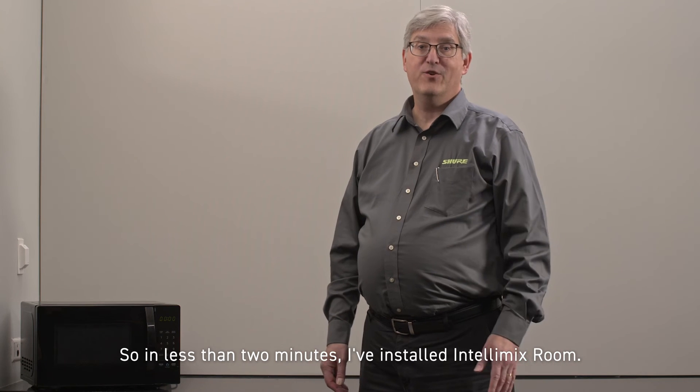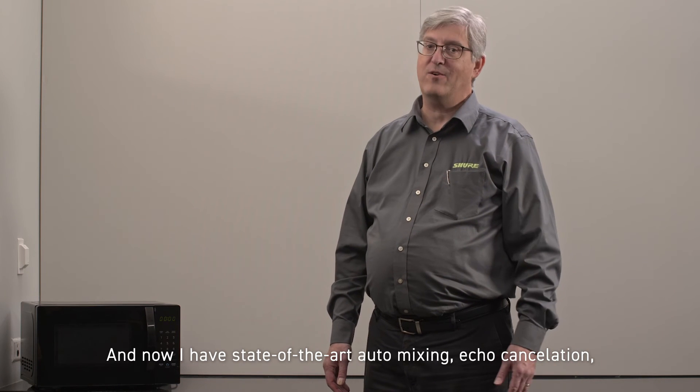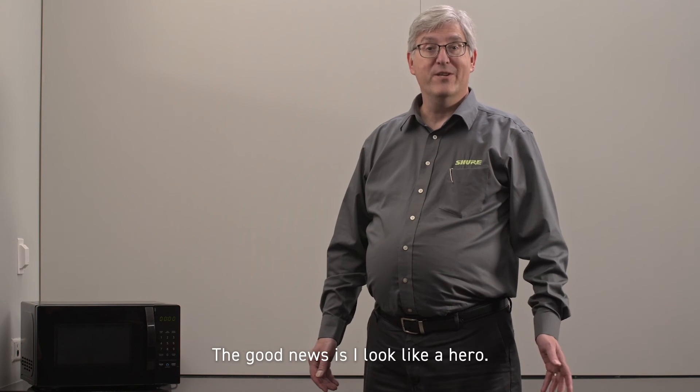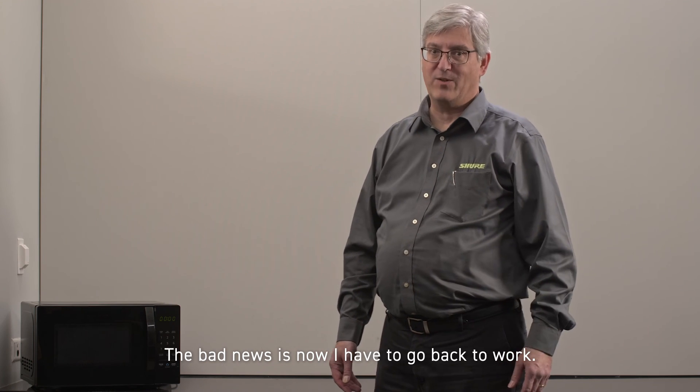So in less than two minutes, I've installed Intellimix Room, and now I have state-of-the-art auto mixing, echo cancellation, and noise reduction for my meeting room without all that hardware. The good news is, I look like a hero. The bad news is, now I have to go back to work.